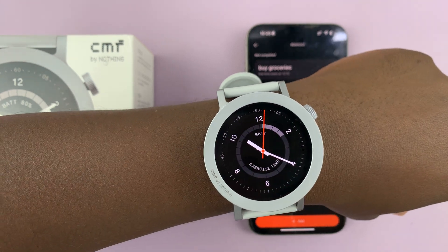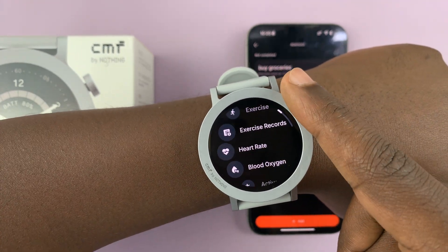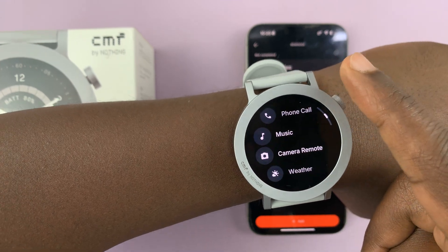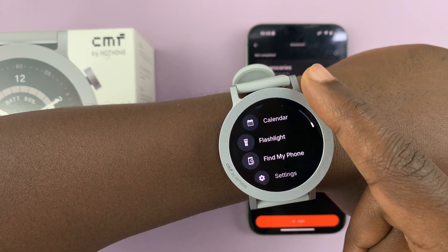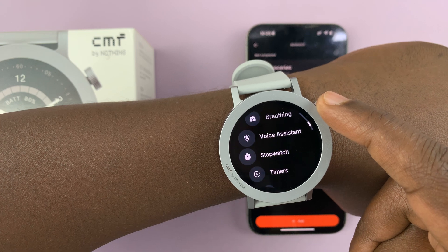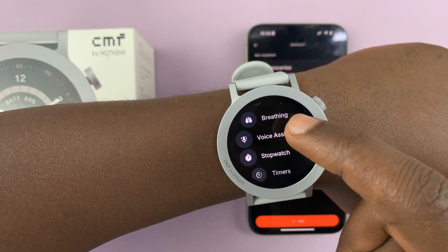Now, the watch also has a voice assistant. So if you go to the main menu and scroll, there should be a voice assistant somewhere. Here we are — voice assistant. Let's try and use this.